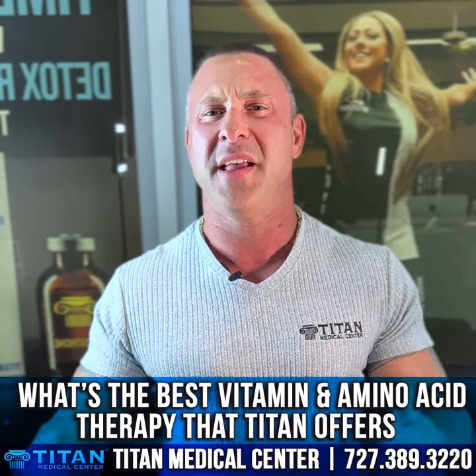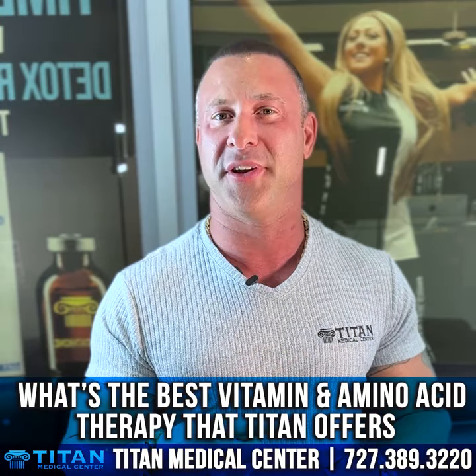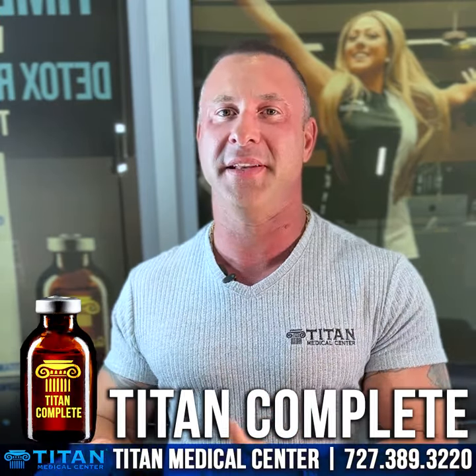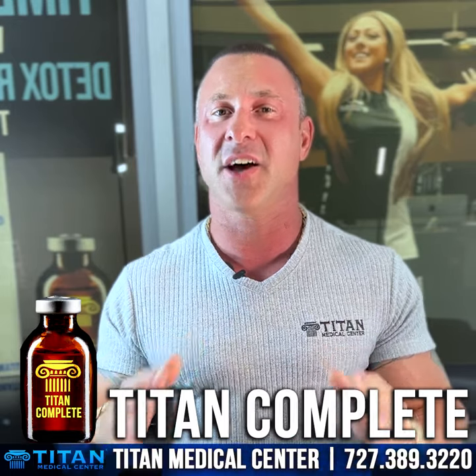What's going to give us the best benefit that we can take on a daily basis? Almost like a multivitamin, but an injectable version. And I always go back to Titan Complete. Titan Complete has an array of different ingredients that are going to offer you guys a ton of different benefits.